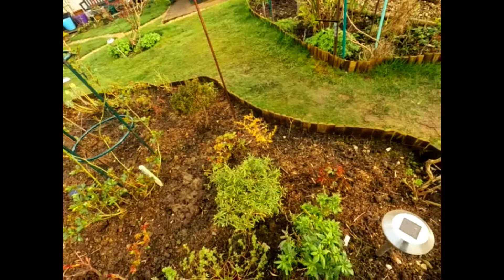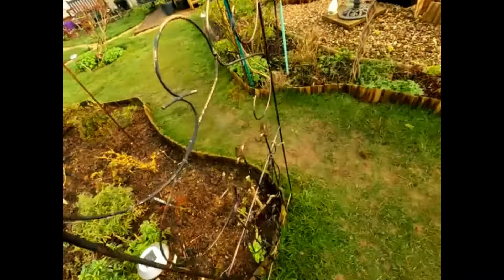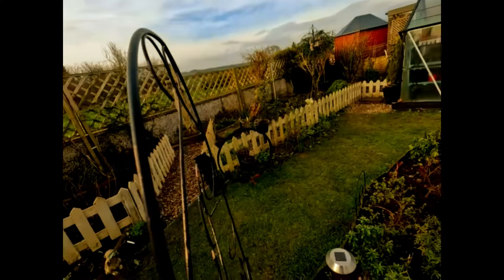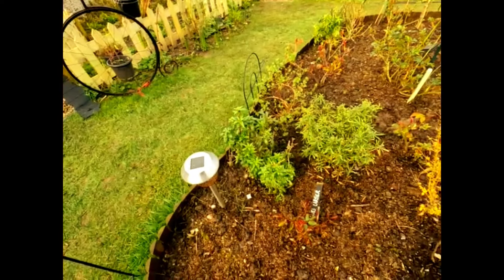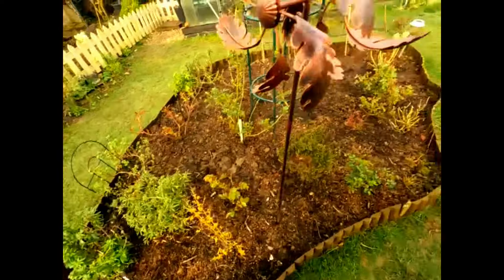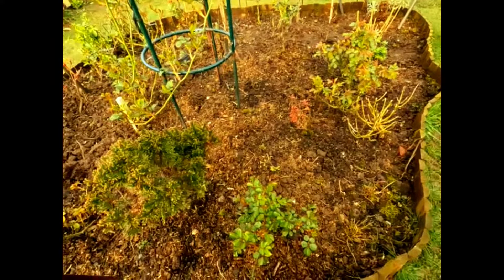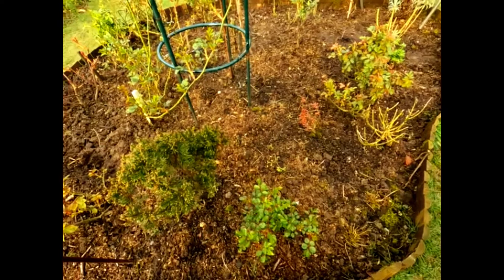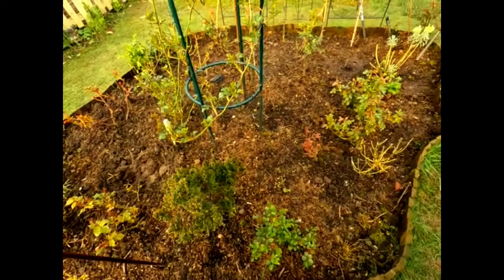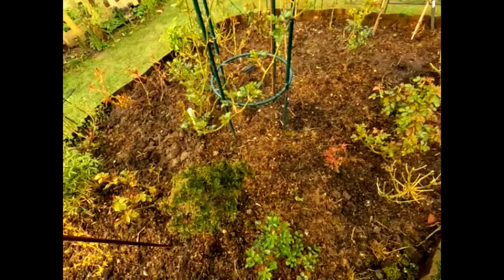These will be antirhinums that have survived the winter - amazingly hardy. That's a Lavaterra Burgundy Wine, chopped back down - that will be up to the top of this this year. And this is a Jacques Cartier. And this I call Judy's rose because Judy next door gave it to me - she didn't know what it was, but it's pretty, it's pink, and it has a nice fragrance. It's a very delicate, small one - I don't know if it's a patio rose or just a tiny floribunda. But it's lovely.